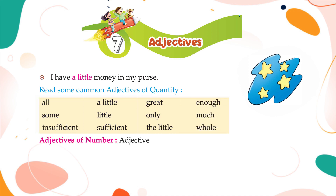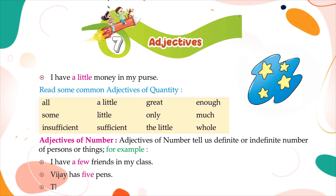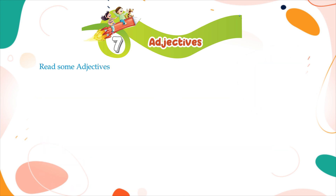Adjectives of number tell us the definite or indefinite number of persons or things. For example: I have a few friends in my class; Vijay has five pens; the first boy won the prize.